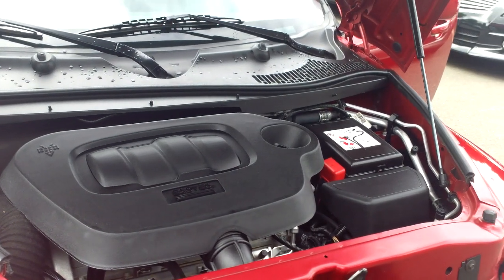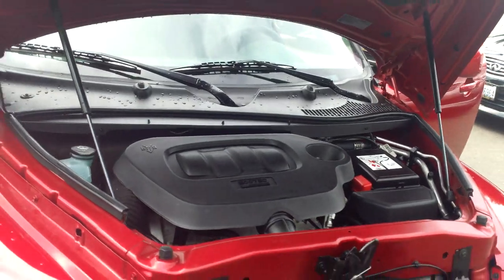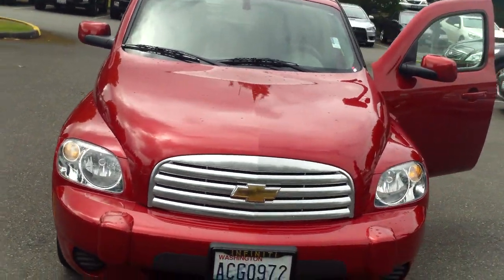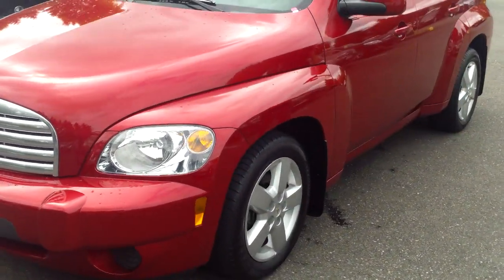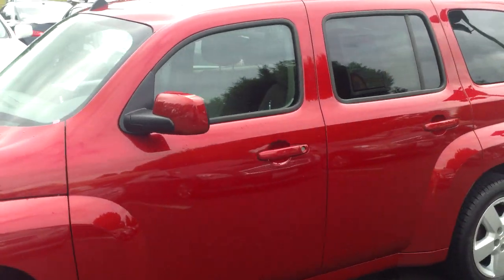If I look at the interior of the engine compartment, everything looks perfect — and it should, it only has 11,000 miles. Let's take a look around the exterior. Tires look great, the wheels don't have any scratches, no door dings, no scuffs, nothing like that at all.